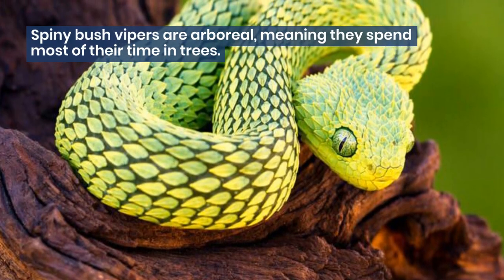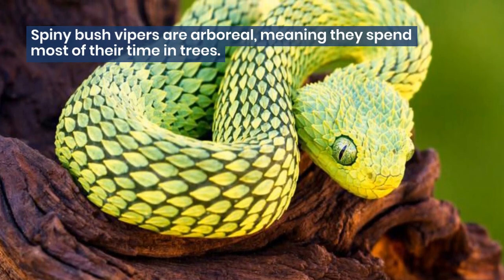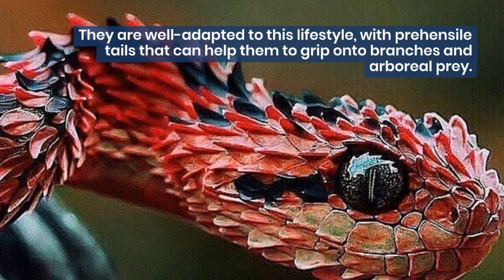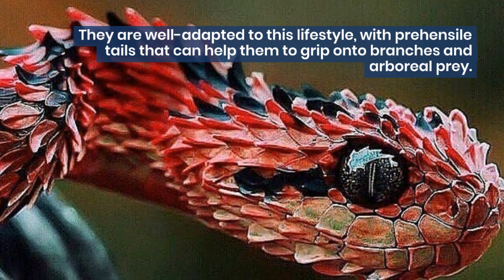Spiny Bush Vipers are arboreal, meaning they spend most of their time in trees. They are well adapted to this lifestyle, with prehensile tails that can help them to grip onto branches and arboreal prey.